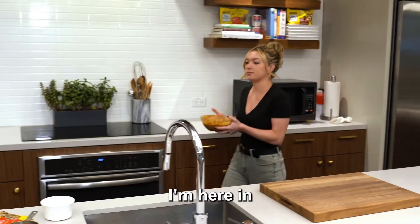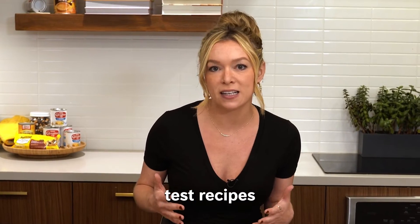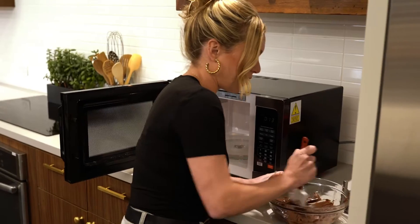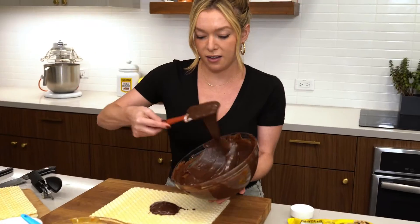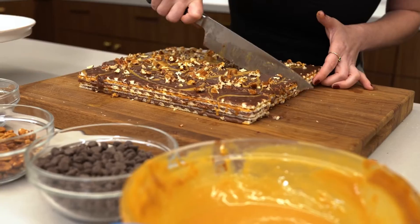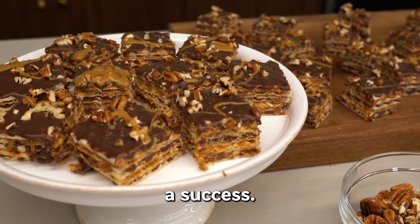Yummy. I'm here in the baking test kitchen where Nestle chefs and employees test recipes and innovate, and that is actually what I am about to do myself. Thank you Nestle for letting me innovate in your kitchen. I would say this recipe test was a success.